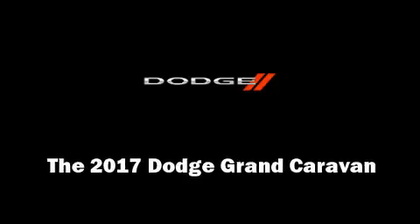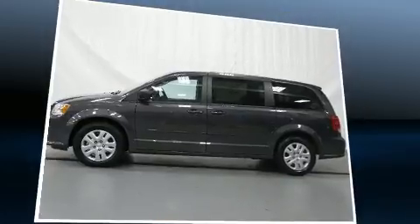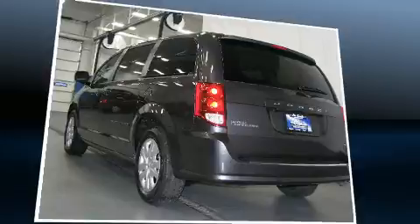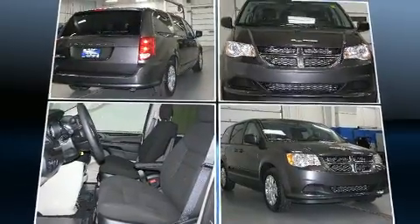Introducing the 2017 Dodge Grand Caravan. This 7-passenger van is ready to drive off the showroom floor. Smooth gear shifts are achieved thanks to the refined six-cylinder engine, providing a spirited yet composed ride and drive.